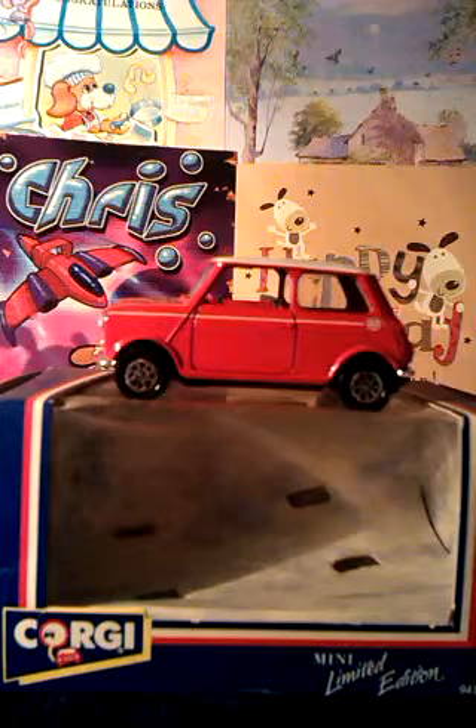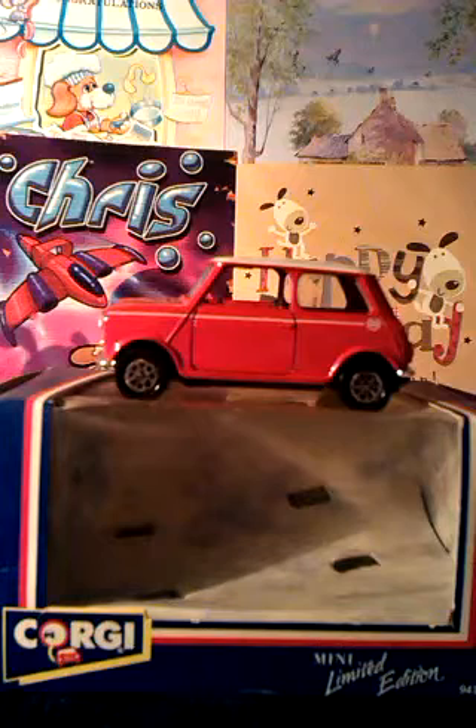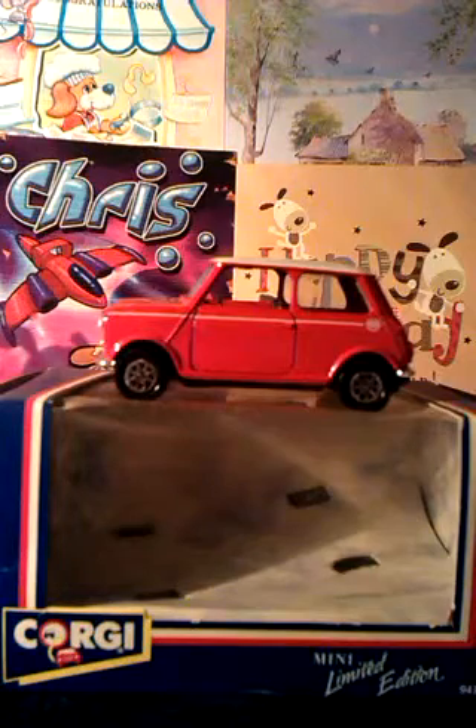When I passed my driving test, my parents said they'd buy me a mini on my birthday. So I passed my test, then my birthday rolled around and they kept their word and bought me a mini — this toy one. I of course was expecting one I could drive, and instead I got this. I'm sure it was more amusing to my parents than it was to me, but you know what, it's not that bad.